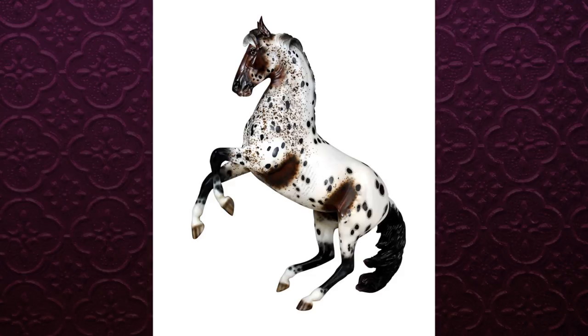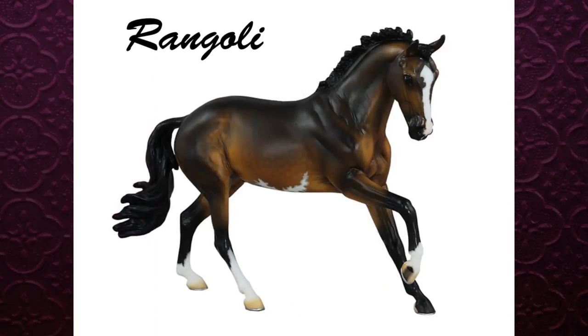The Sunday raffle model is on the new True North mold that just came out this year for the Breyer Premiere Club, and his name is Rangali. He is really pretty — I don't like him quite as much as Rana, but he's still really gorgeous. He has really nice markings, dark shading, and dapples. He's a really pretty color on this horse and a really great raffle model.